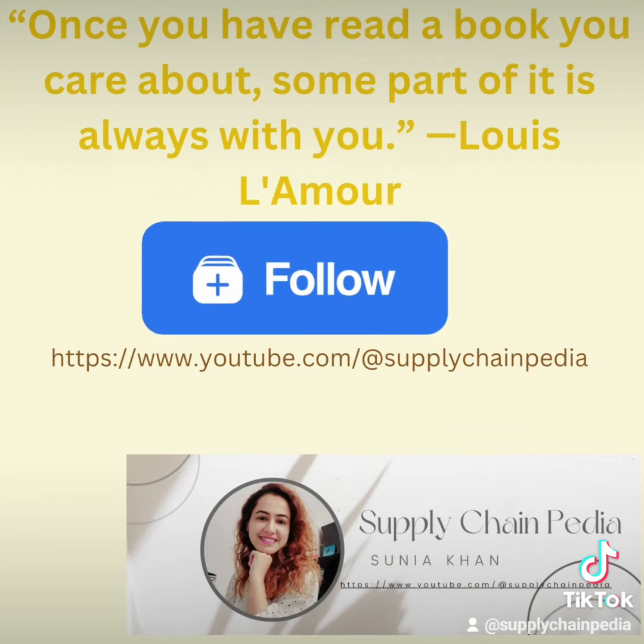Once you have read a book you care about, some part of it is always with you. Follow and subscribe to Supply Chain PDR to learn more. Thank you.